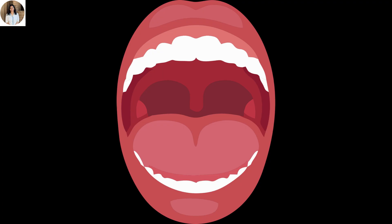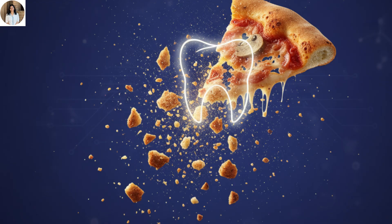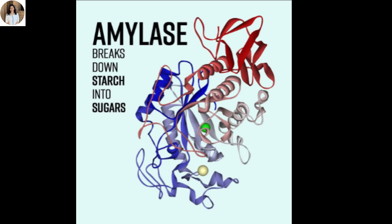The journey of food begins right here in the mouth. As soon as you take that delicious bite of pizza, your teeth start the work of mechanical digestion — chewing and breaking the food into smaller pieces. At the same time, your salivary glands release saliva. Saliva contains an enzyme called salivary amylase, which starts breaking down starch from the pizza base into simple sugars.